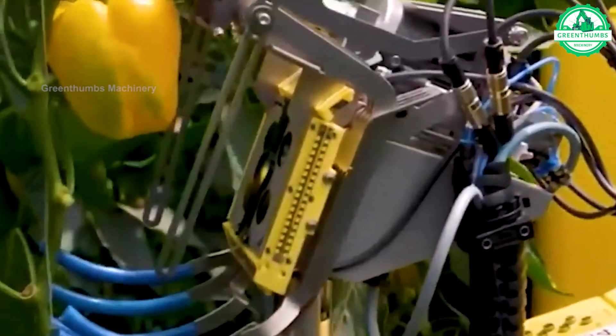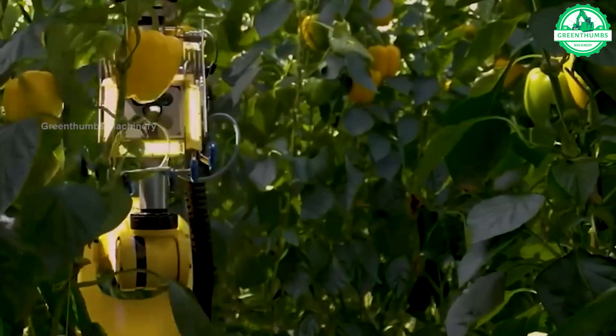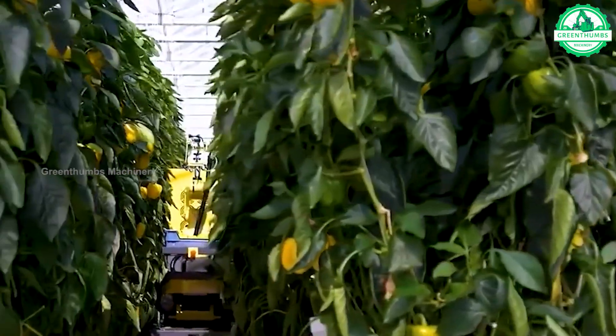The bell pepper-picking robot represents a futuristic leap in agricultural innovation, efficiently gathering bell peppers with remarkable precision. This groundbreaking invention streamlines the harvesting process.